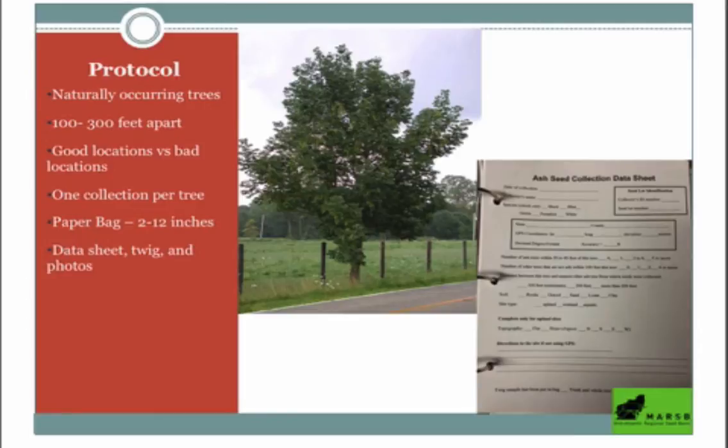Our protocol generally: we're looking for naturally occurring trees. You want to make sure your trees are 100 to 300 feet apart — 100 foot minimum between trees. If you find three trees in a cluster and they all look great, just make sure they're not super close, because you could be collecting from two trees that are connected underground. We want to make sure they're genetically as different and diverse as possible.